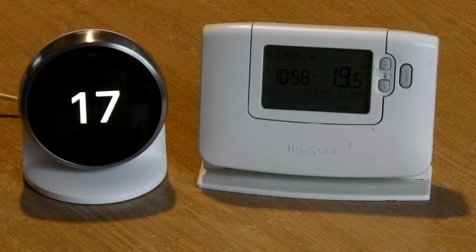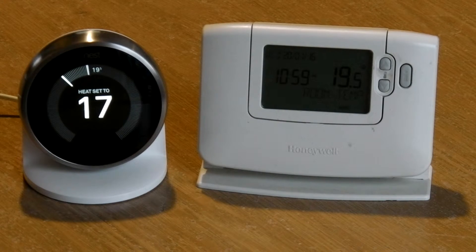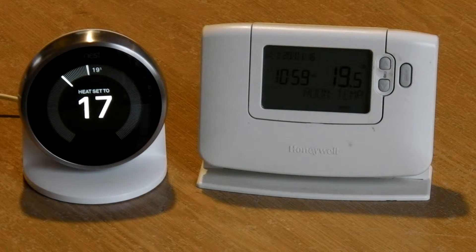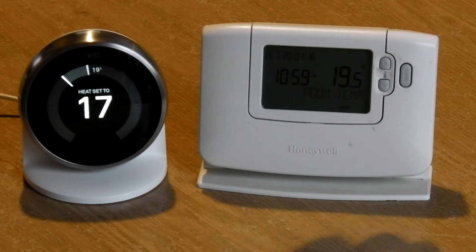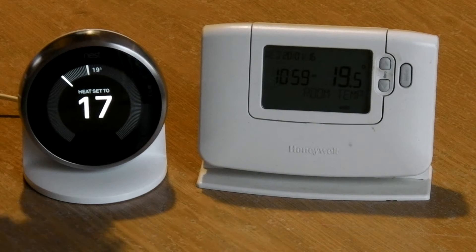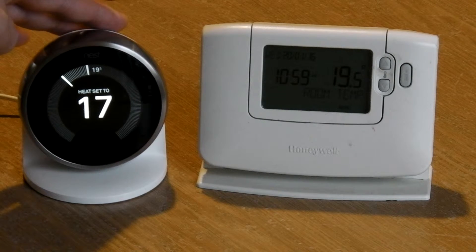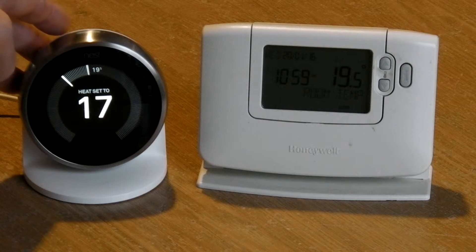What I would also say about the Nest that makes it worth buying is the ease of programming. This thing is easy, easy, easy to program. I really found it ridiculously easy and you can copy bits. It's just so much easier than this where you have to sit down and plan what times — there's quite a lot of effort involved in getting this one right. Once this is set up right it's great, but there is a lot of work involved in the initial setup. When you're setting the Nest up, it's really, really easy. No comparison really, and the big screen makes it nice to look at and to play around with.